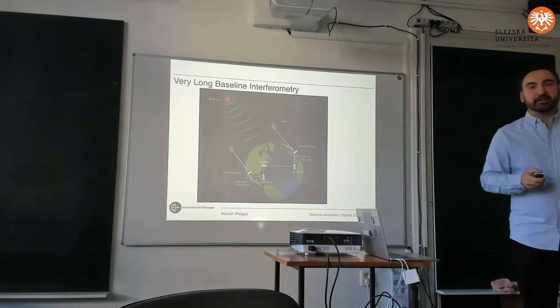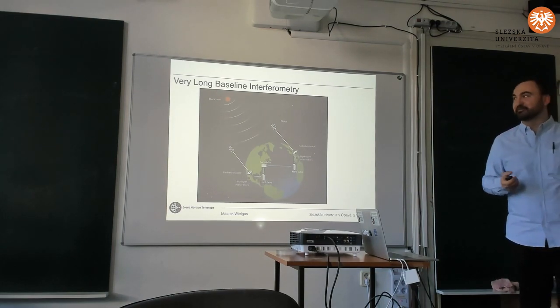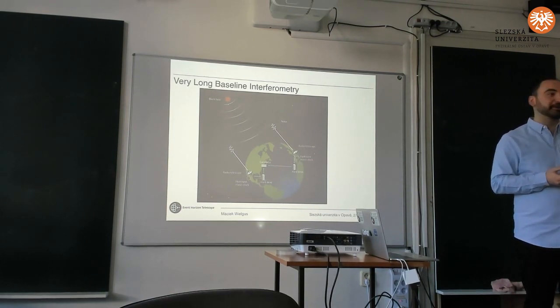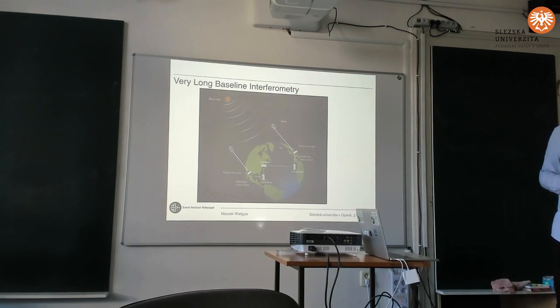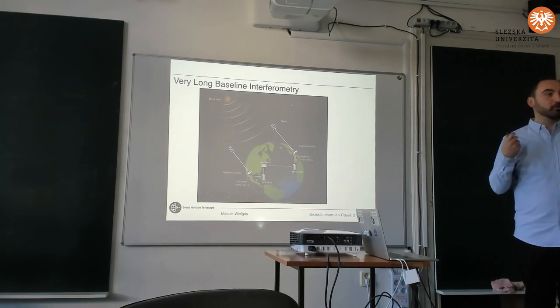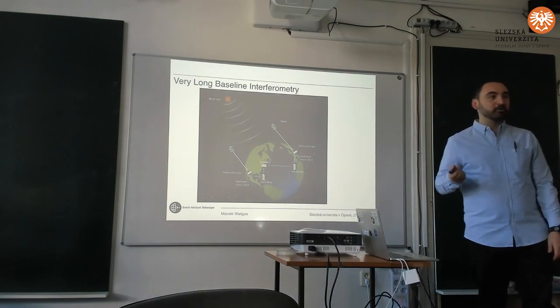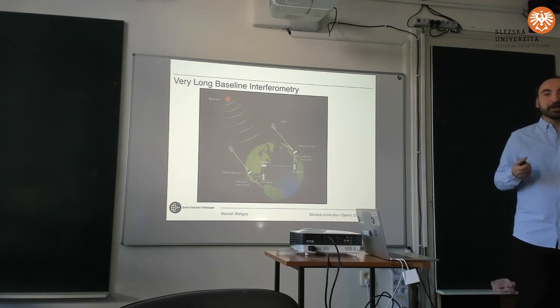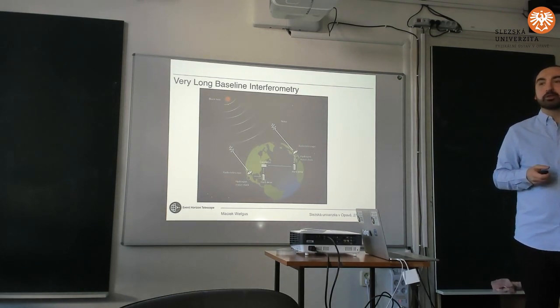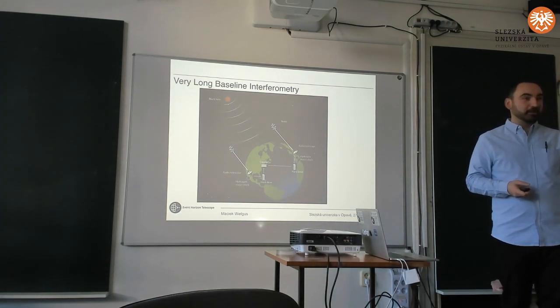Before I start I need to give a couple of words about the Very Long Baseline Interferometry technique to explain it a little for those who are not very familiar with this. This is the observational method that allows us to probe very fine angular scales — the best angular scales possible of any method available in astronomy. This is an interferometric technique.